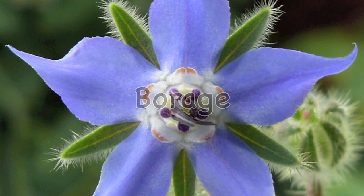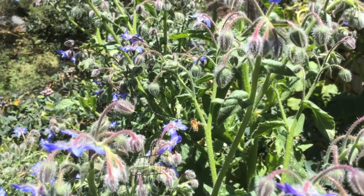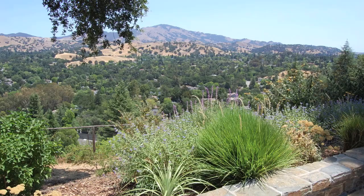Borage is another good source of nectar. It's a hardy annual herb that is fairly easy to grow. Native to the Mediterranean region, it's an ideal plant for a California garden.